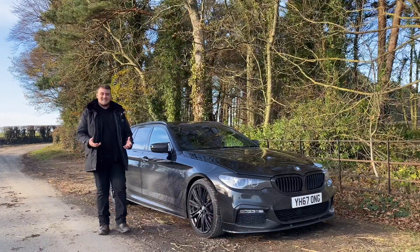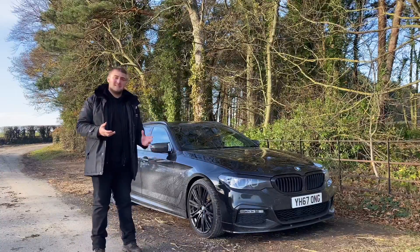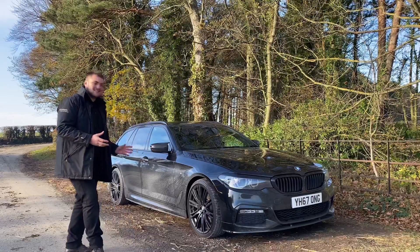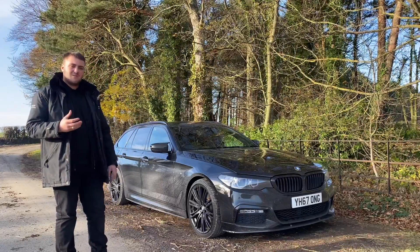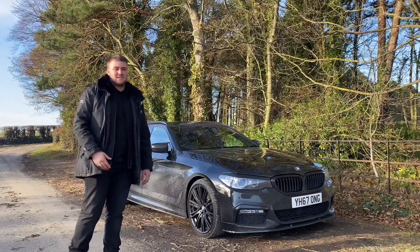Hello and welcome back to another A690 Specialist Cars video. My name is Harvey and today I'm showcasing a very marvellous car. This is our BMW 520d M Sport and it's got a fantastic look to it. It's got the upgraded body styling with the side skirts and the bumper. It looks absolutely phenomenal and I can't wait to show you why I love this car — keep watching to find out why.